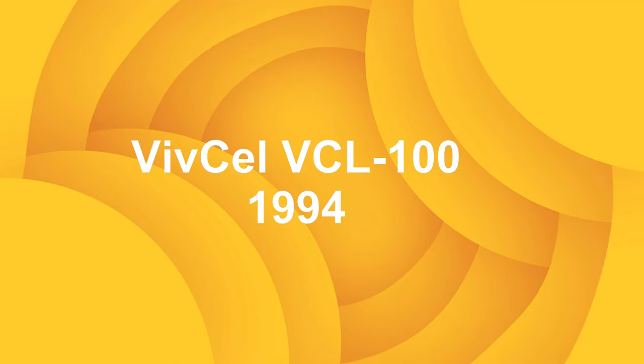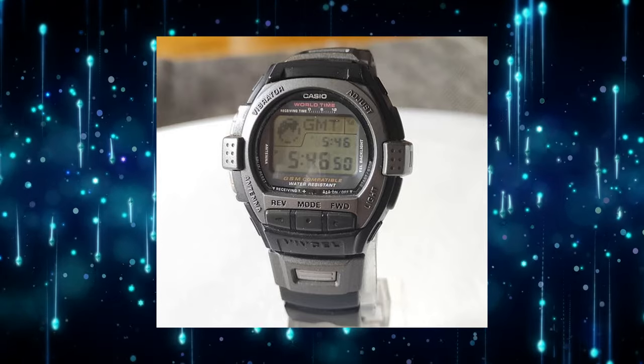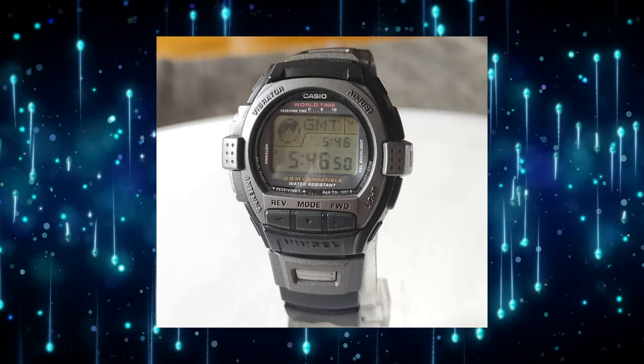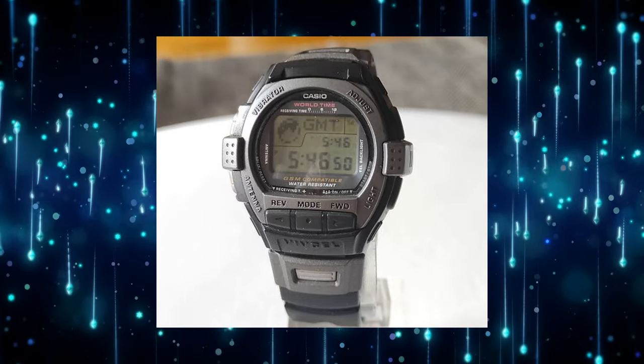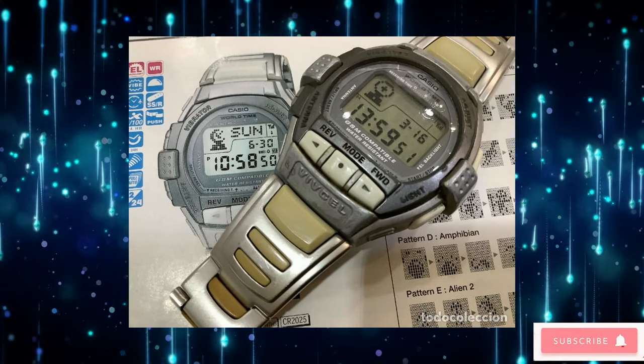VIVCELL — of all the watches Casio is showing off, this one blew my mind the most. The VIVCELL VCL-100 had an antenna that detected when your phone was ringing, and it would vibrate on your wrist as an alert. In 1994.